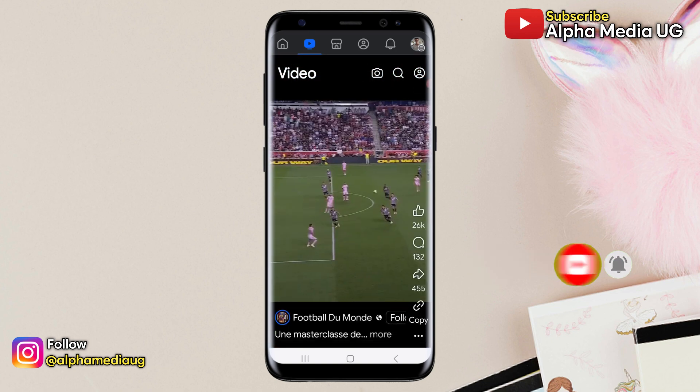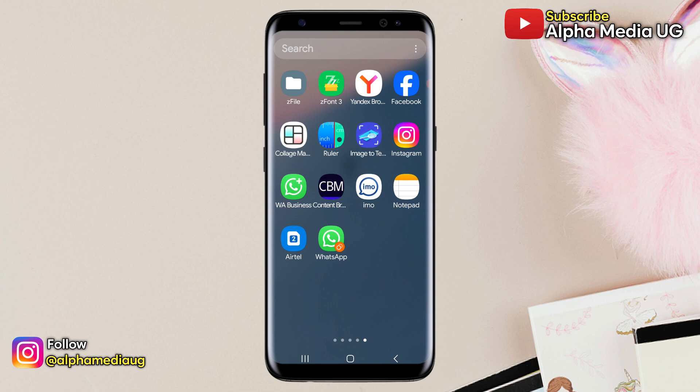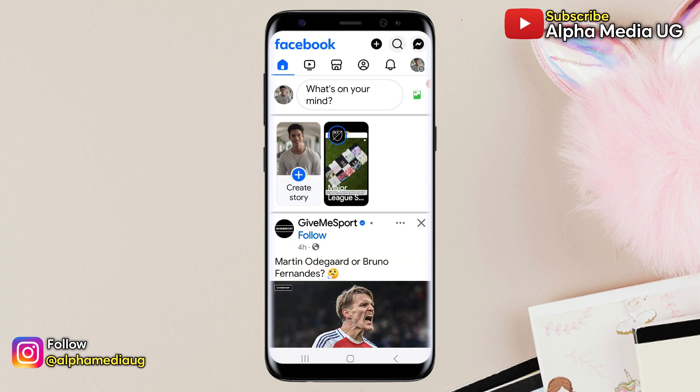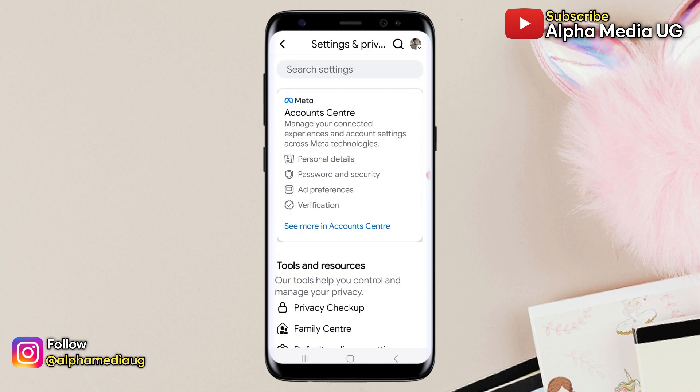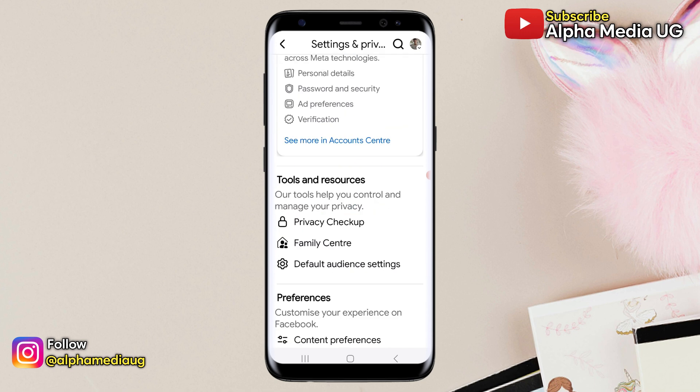Now to fix this, open your Facebook app. While on your homepage, click on your profile icon in the top right corner, then select the settings icon to open the settings menu. Under settings, navigate to Preferences.